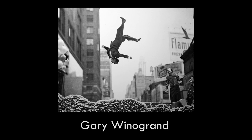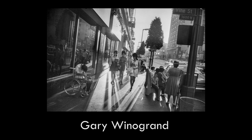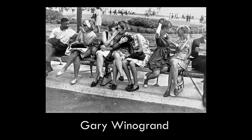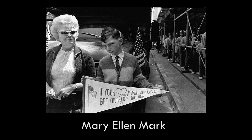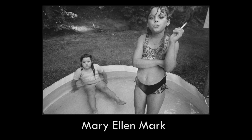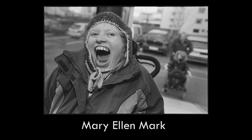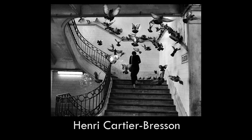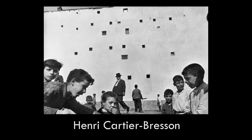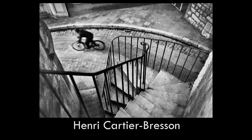Gary Winogrand, Mary Ellen Mark, and Henri Cartier-Bresson are some of the greats to study. When you look at their pictures, think about what you like about them — is it the contrast, the genuine expressions, the leading lines? Great lighting, genuine expressions and gestures make a great photo. Storytelling is also very important. A unique perspective can make a shot compelling, whether taken from an interesting angle or with a different idea being conveyed. Also consider standard compositional techniques by looking for interesting lines, reflections, or shadows.